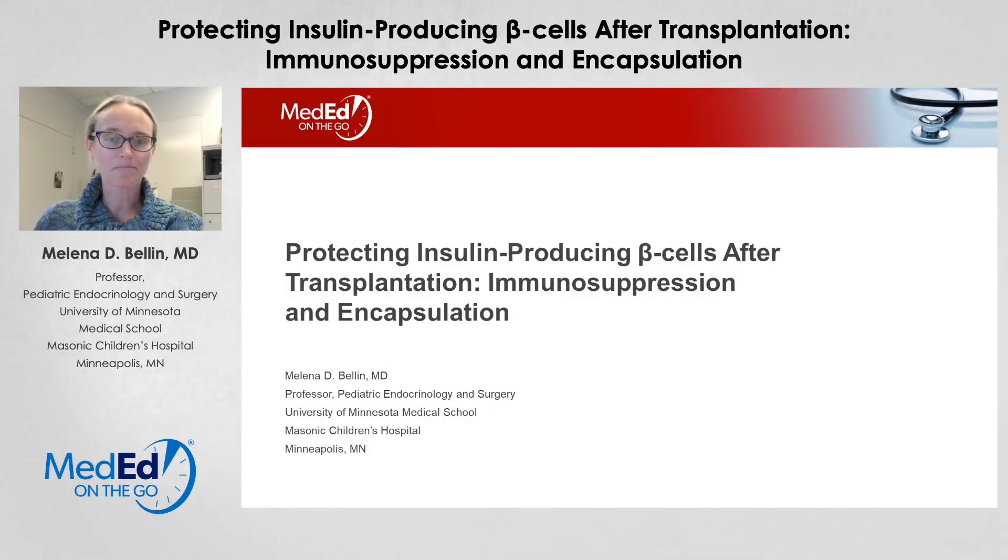Hello, I'm Dr. Molina Ballin from the University of Minnesota. I'm a professor of pediatric endocrinology and surgery. I will be speaking today on protecting insulin-producing beta cells after transplantation, talking specifically about anti-rejection medications and other strategies, including tolerance induction and encapsulation to avoid chronic immunosuppression.